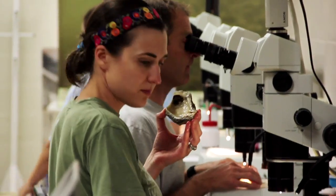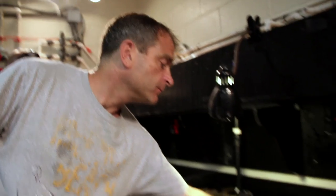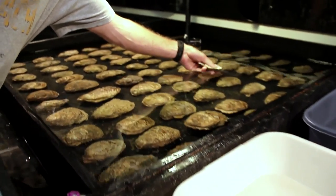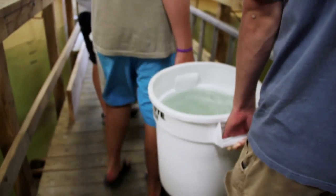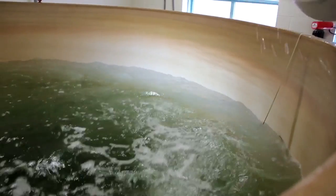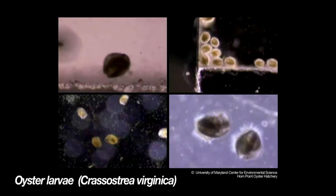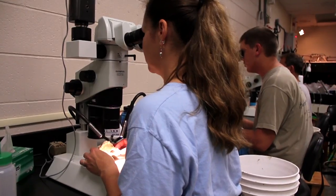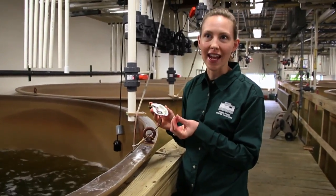Here at the Horn Point Oyster Hatchery, we raise larvae and spat for restoration purposes and research as well. We begin spawning our oysters in April. Once we have a group of fertilized eggs, we bring them into the mass larval tanks where they will live for about two weeks. When the group of larvae are ready to set or metamorphose into their adult form, we look for the presence of spat, or newly attached, newly settled young oysters. They're about the size of a grain of sand.